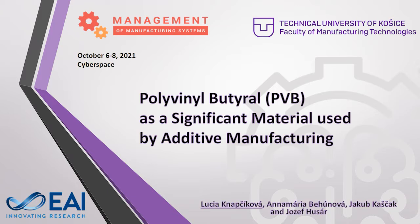Ladies and gentlemen, let me introduce you to our research about polyvinyl butyral as a significant material used in additive manufacturing.